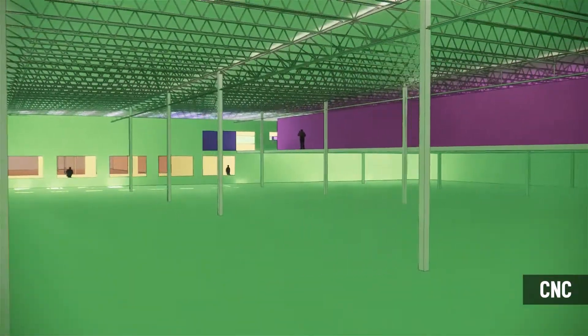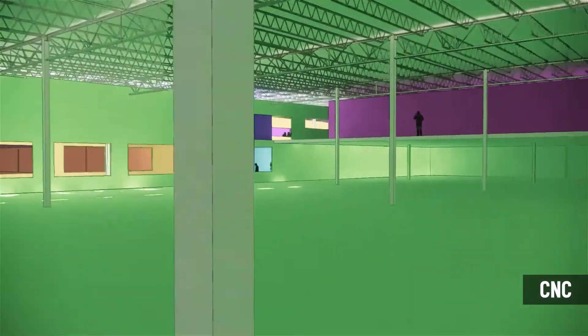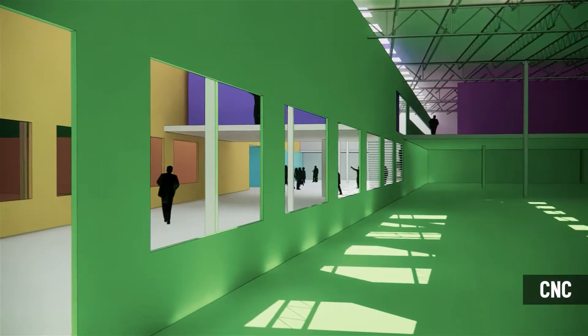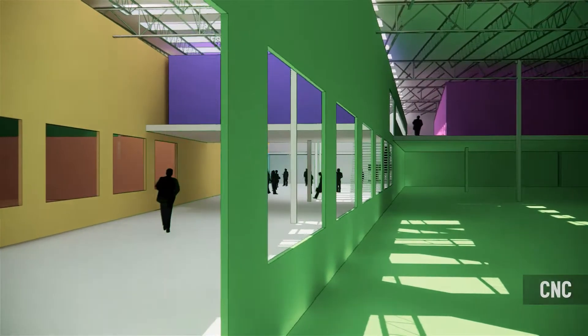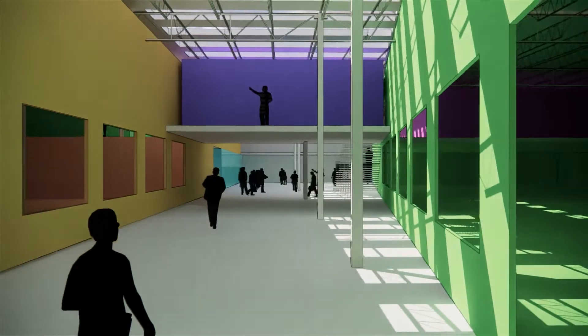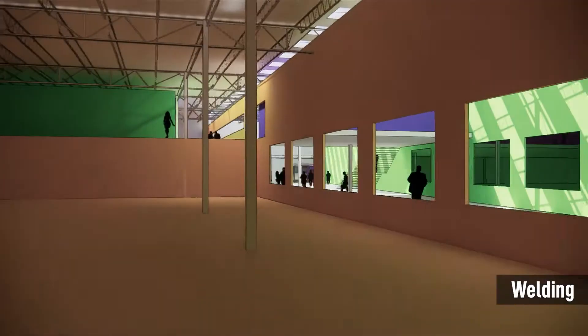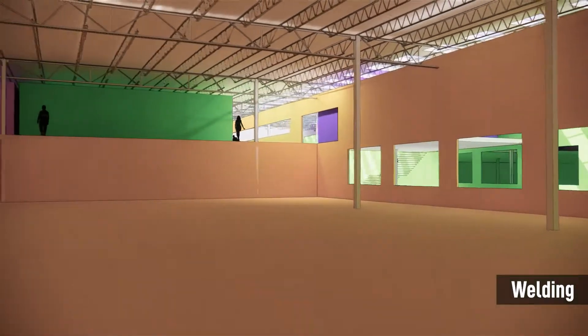The high bay spaces of the CNC, seen here, and in the welding program spaces are bisected by the tip of the wedge that provides access to these spaces while separating them for security and acoustics. The high bay welding area is a mirror image of the CNC space to the north with support classrooms and labs tucked under the mezzanine.